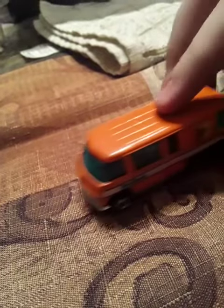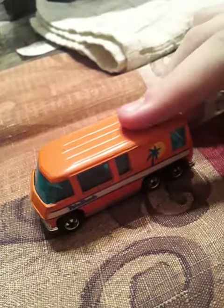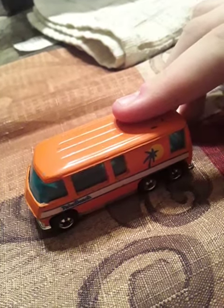Check out this van coming in. I wonder what it's carrying. The color of it reminds me it's carrying orange juice. We don't know yet.